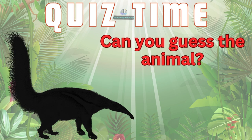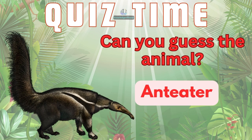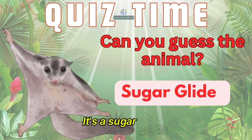Guess this animal. It's an anteater. And this one? It's a sugar glider.